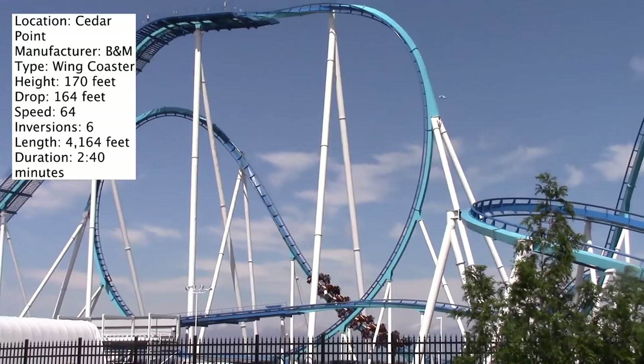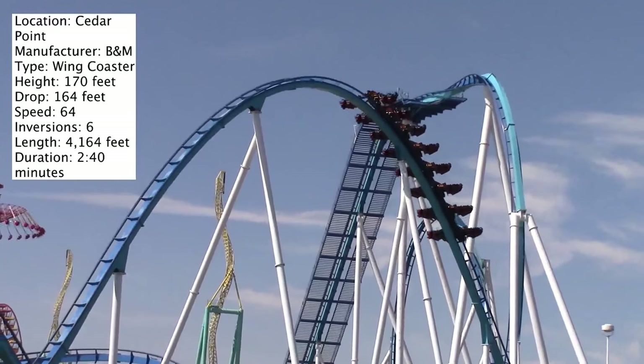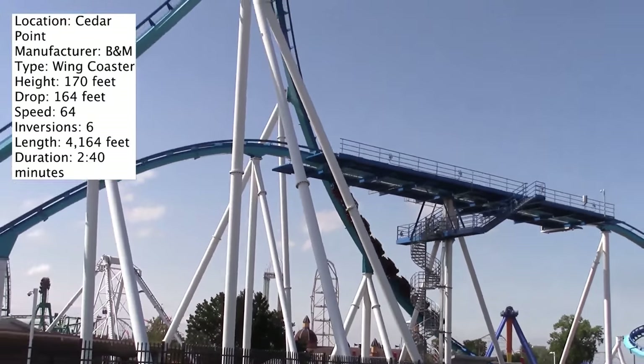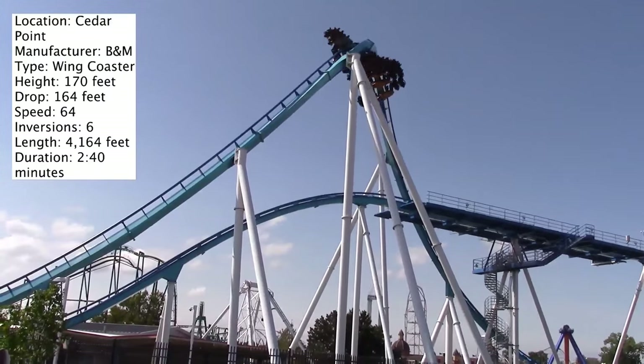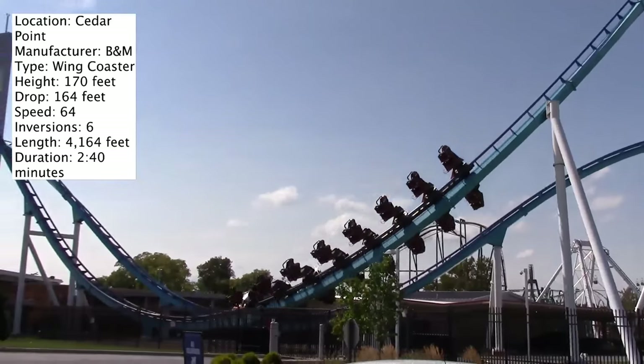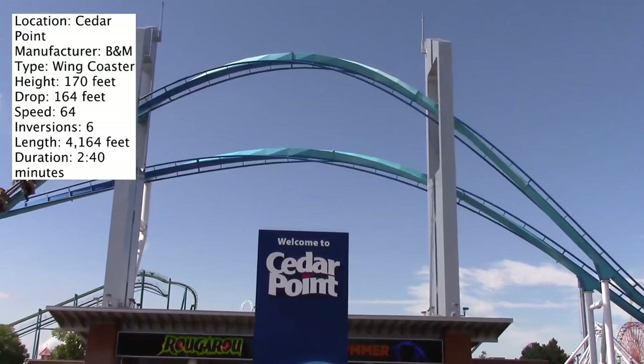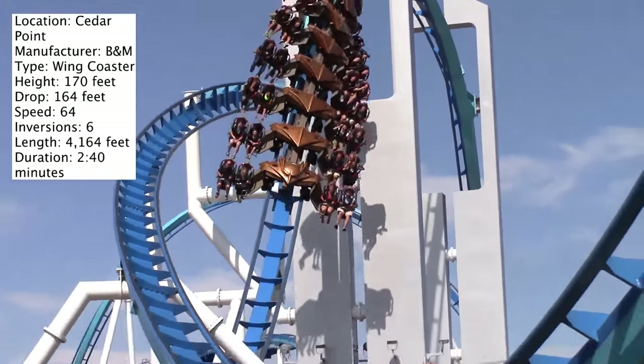Let's first start with the stats. Its height is 170 feet, making it one of the tallest wing coasters out there — I believe Wild Eagle is currently the tallest at over 200 feet. It has a 164-foot drop, a maximum speed of 64 miles per hour, six inversions, and it flies through over 4,000 feet of track with a 2-minute and 40-second ride time.